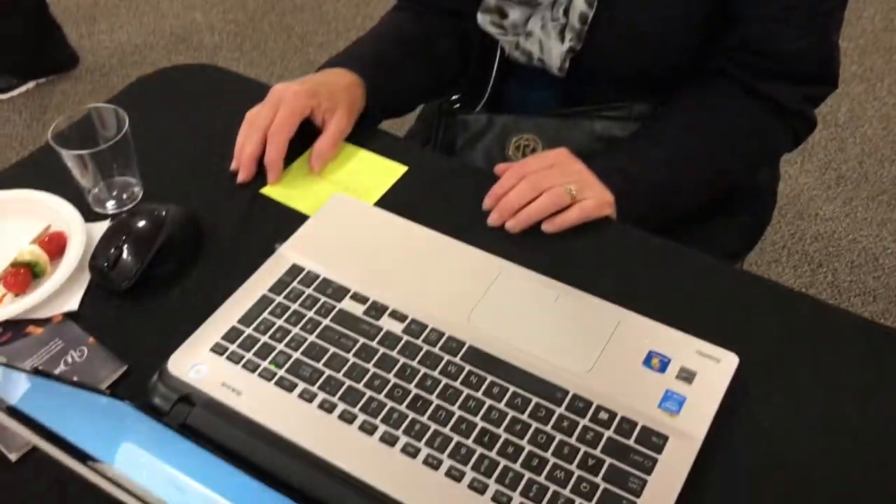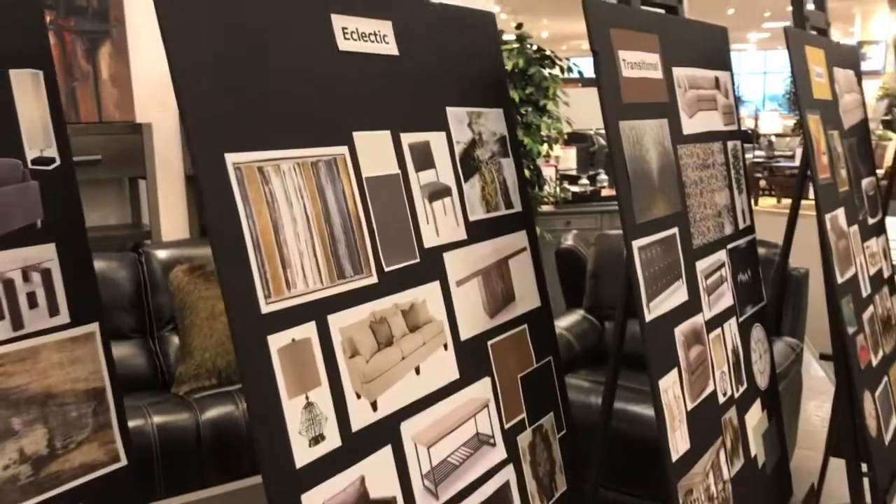Andrea, what is your design style? I'm eclectic. Are you surprised by that? Not really, because I like a lot of really cool pieces and they all seem to go together at my house. So it's just kind of reassuring that that's where I'm at. And did you find this helpful? Yeah, and fun. It really is. Like what kind of car would I be if I was going to be a car? Convertible. Nice.